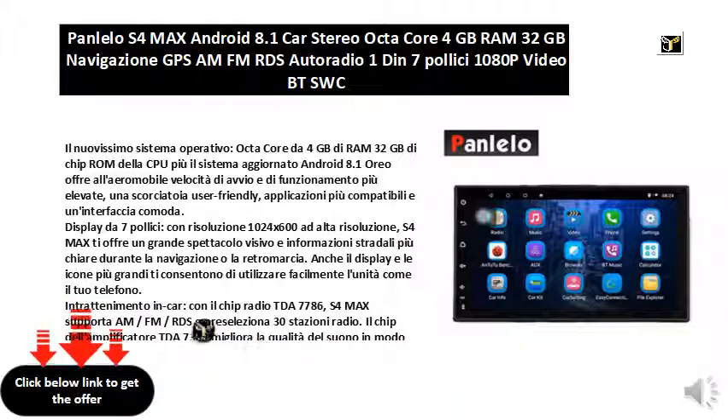Wi-Fi is supported to access the internet and play online. Bluetooth wireless technology lets you play music from your phone and make hands-free calls while driving. You can connect your iPhone wirelessly or an Android smartphone via USB cable to mirror the display to the screen.